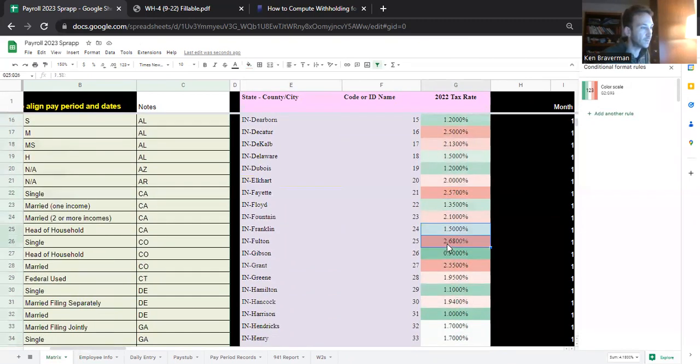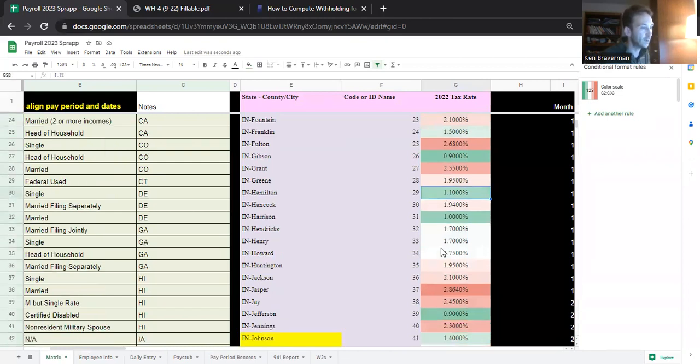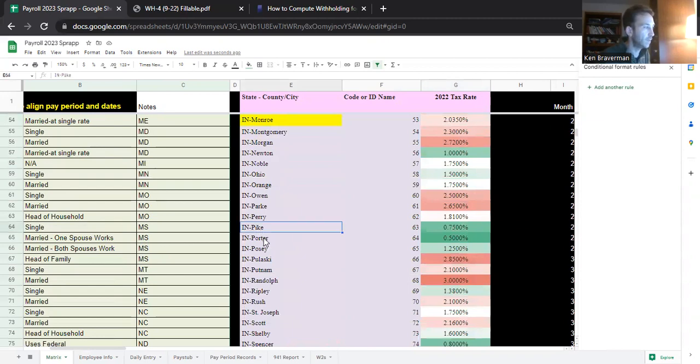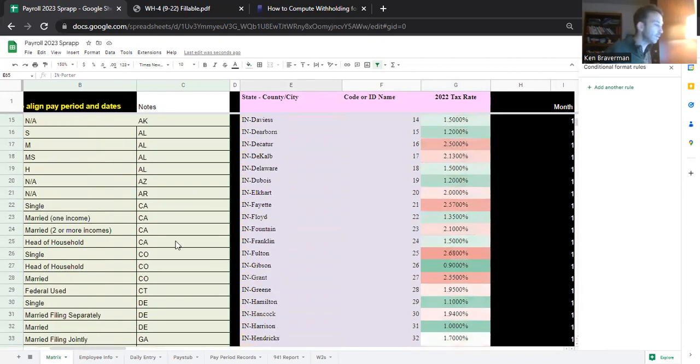Cass County at 2.9% is probably the most expensive. Others are at 2.57, 2.68. Some of the lower ones are Hamilton and Harrison. I even saw a couple below 1% — down here, Pike and Porter. So all the county rates are in here.